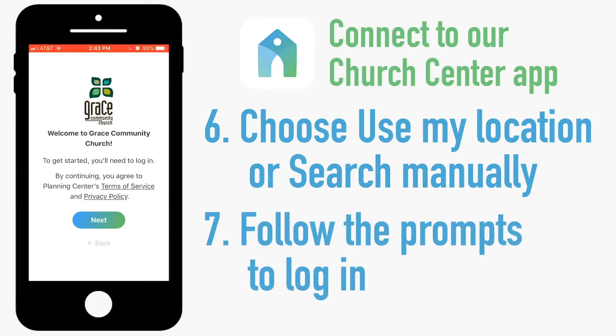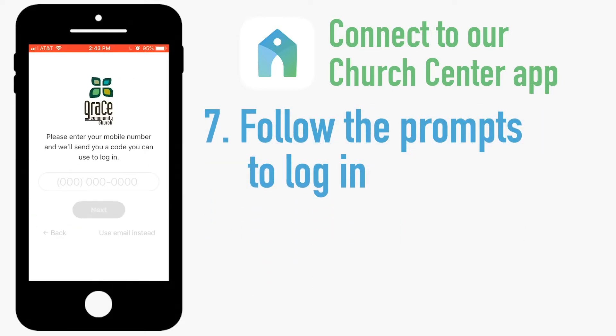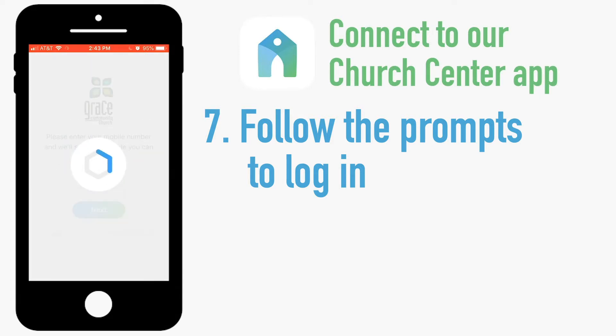Now it's going to walk you through prompts to log in. Hit next to get started. Then it's going to ask you for your mobile phone number so it can send you a code to verify that you are who you say you are. Enter your phone number and tap next.